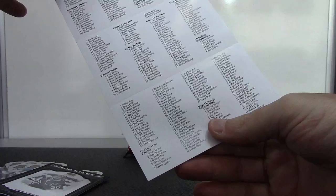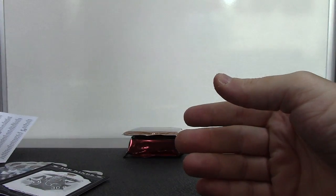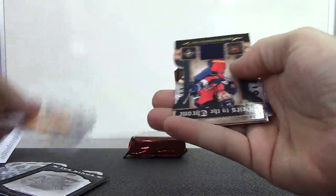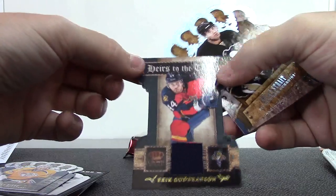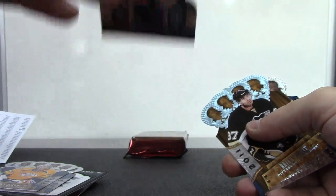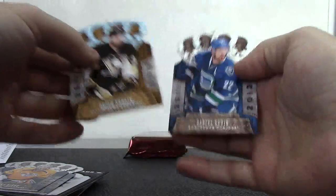157 is going to be of Devante Smith-Pelly. I wonder if he'll use his rubber stamp. Biz Die Cut autograph, Eric Gabranson, ears to the throne. Just a jersey. Oh, and a blue Brian Street.